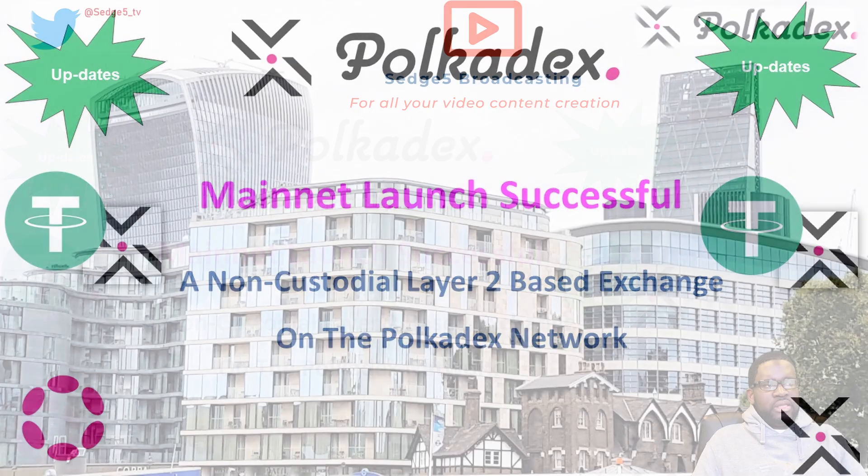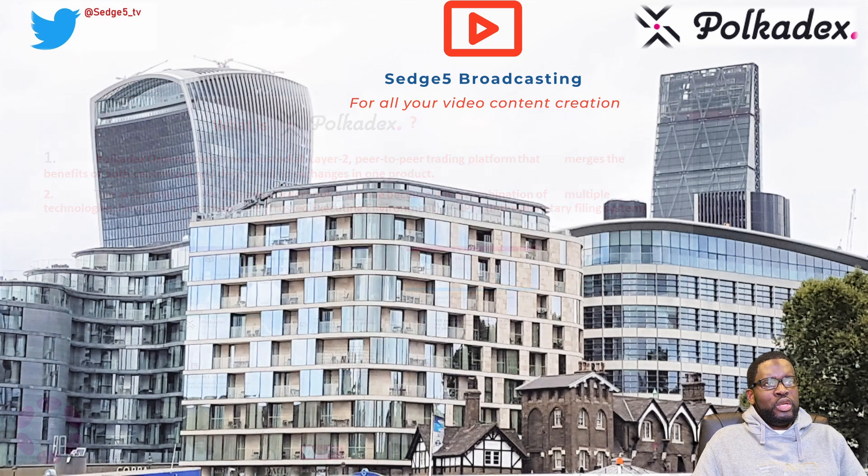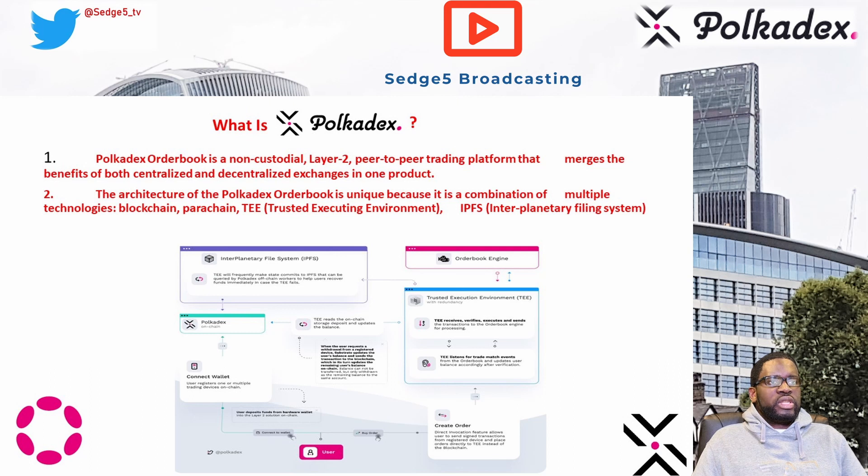Yes, it has been a long wait. This is an order book that was designed to look like a centralized exchange, to ensure that those who are used to a centralized exchange do not get phased — they do not feel left out. If you are joining us for the first time, here is a summary of what PolkaDEX is.